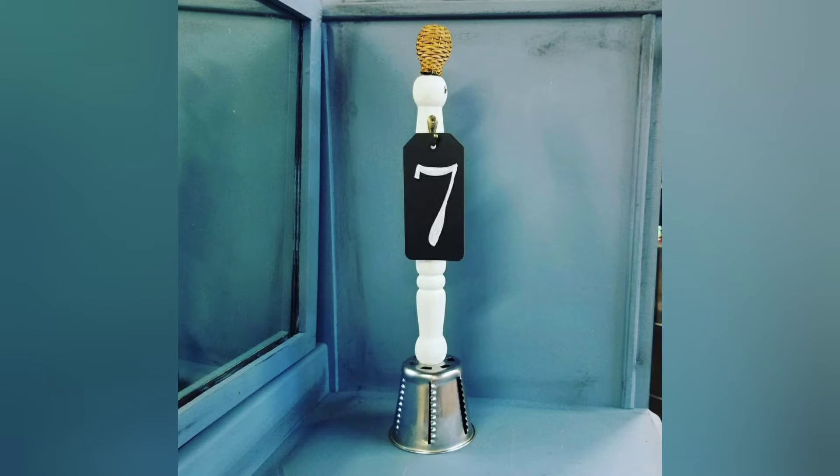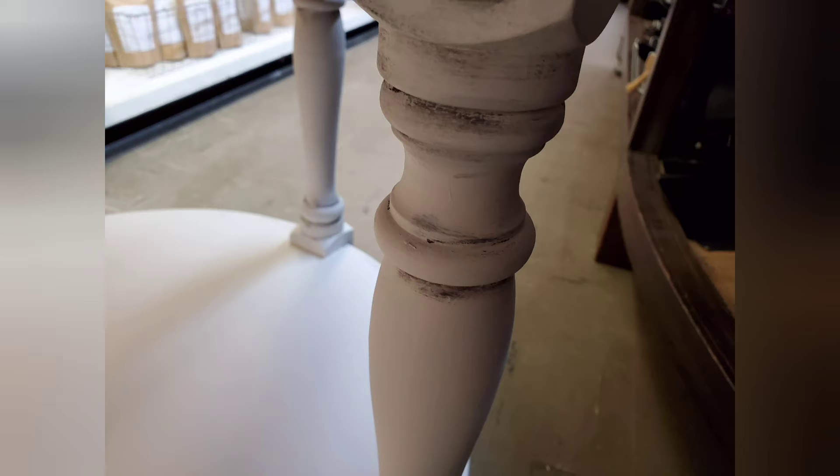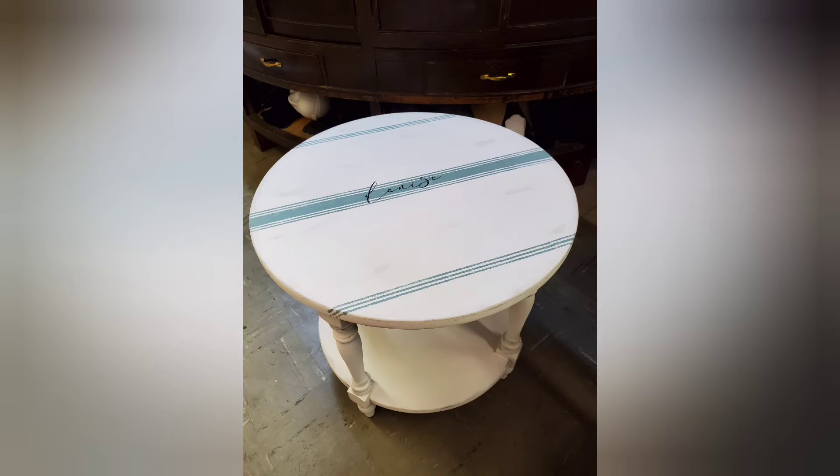Number 7 is one of your favorites. I actually used Jamie Ray Vintage Stencils, or JRV Stencils, for a custom order. We used the Grain Sack Stencil and also the Lower Case Script Stencil, and we did some waxing. It was a fun piece and a simple farmhouse piece.